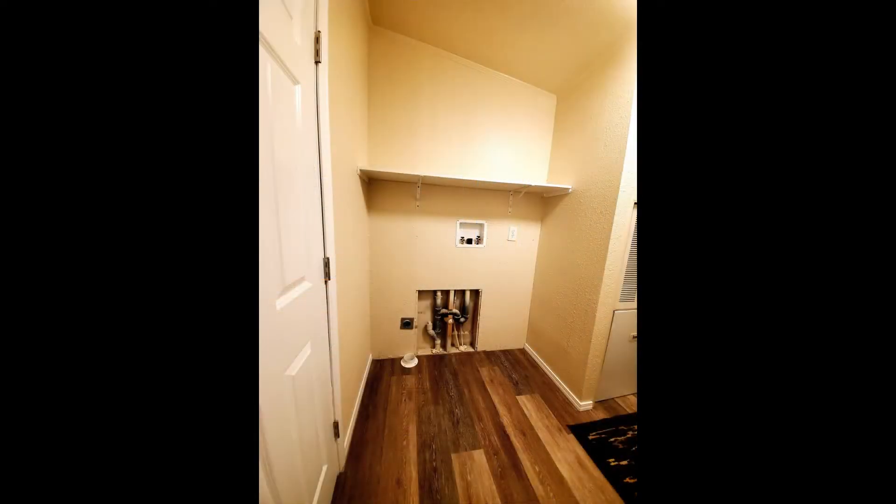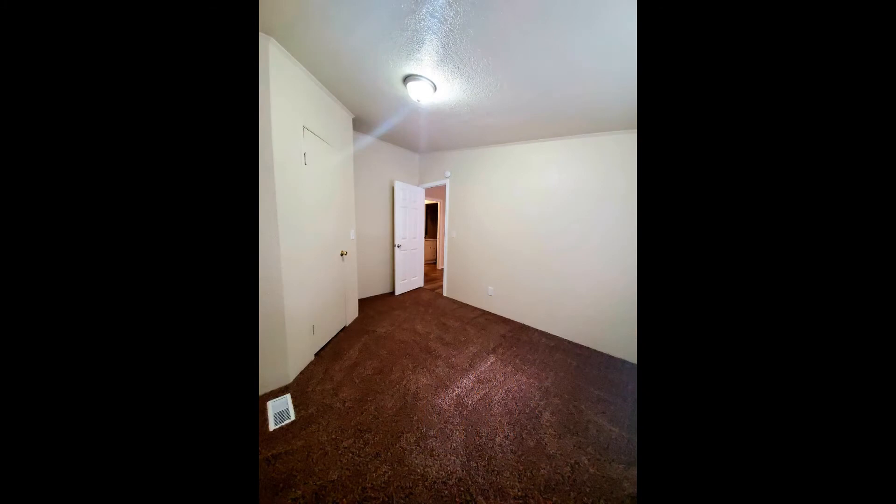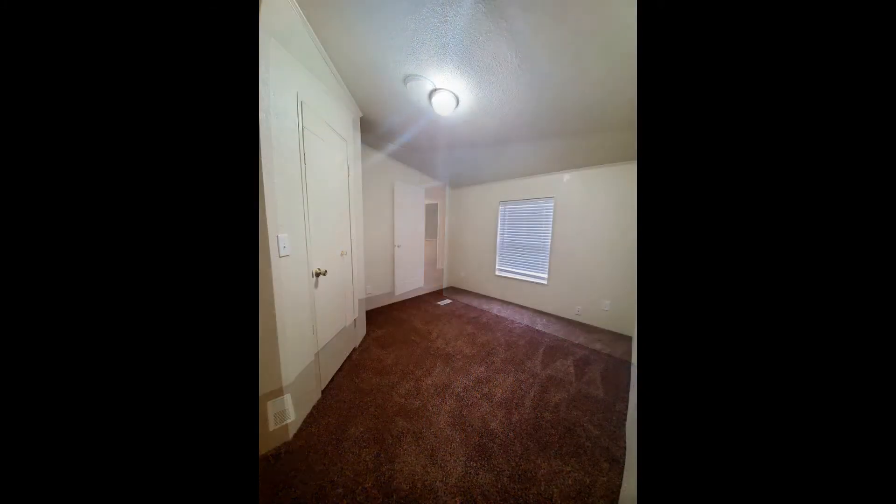The laundry room houses the washer and dryer connections and plenty of space for extra storage. The bedrooms come with plush carpeting, generous closet space, and windows that let in natural light.